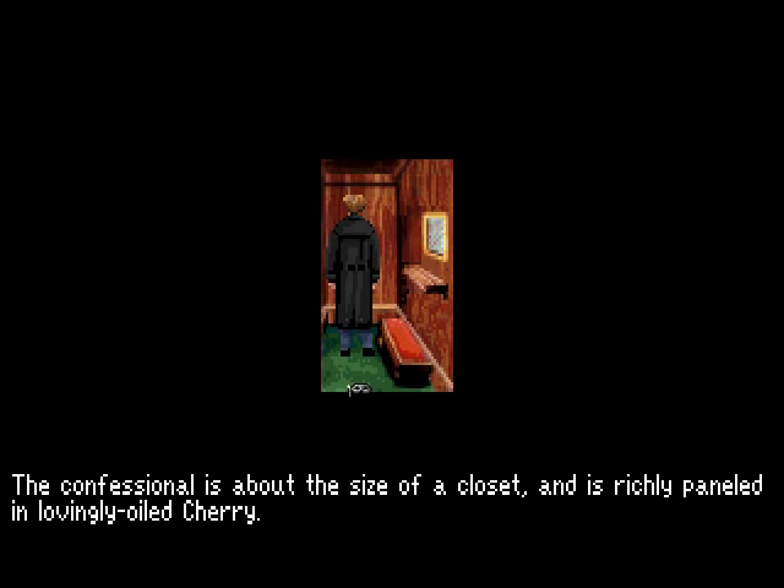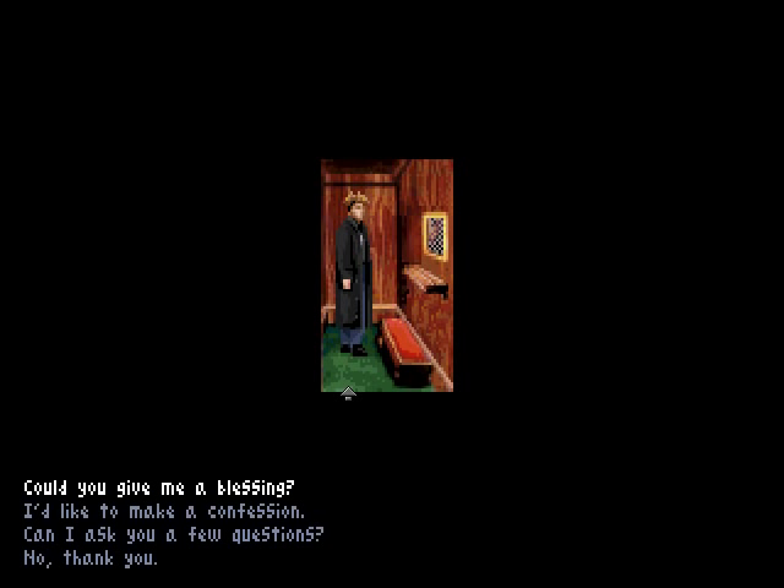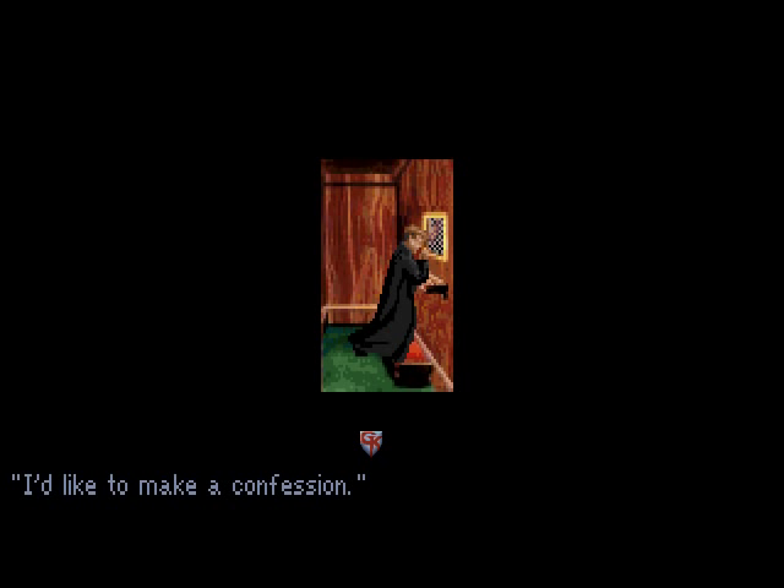The confessional is about the size of a closet and is richly paneled in lovingly oiled wood. 'May I help you, my child?' Yes, let's make a confession. 'I'd like to make a confession.' 'All right, if it will make you feel better.' 'I've done some pretty rotten things to my friend Mosley.' 'Rotten? What do you mean?' 'Practical jokes, insults, among other things.' 'Are you sorry?' 'Well, no, not really.' 'For forgiveness, say three rosaries.' 'Is there anything else?' 'Nope, that's it.' 'Goodbye then. Peace go with you.'